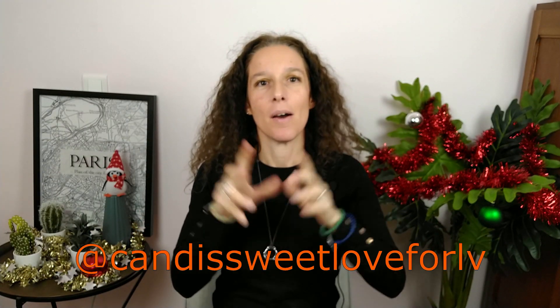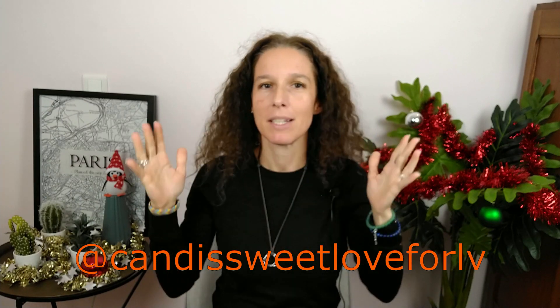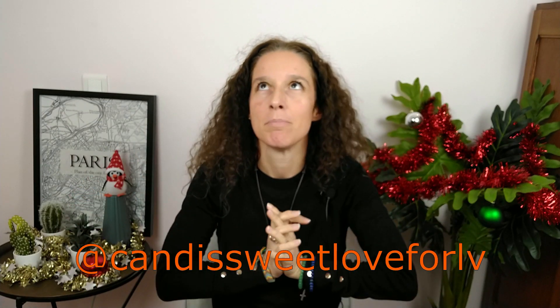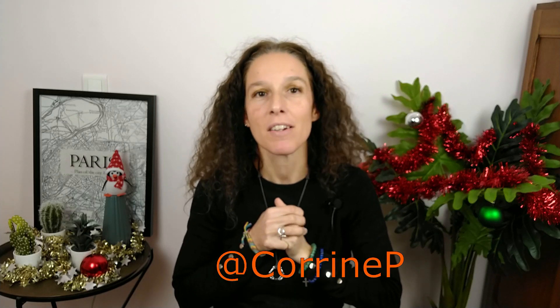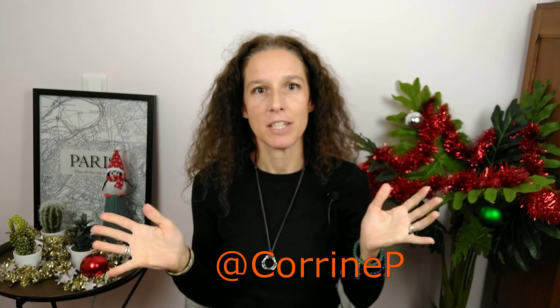I said in the intro I was tagged by Candy. If you do not know her, please have a look at her channel — it's amazing. She has an amazing collection of Louis Vuitton and other brand bags, so have a look and subscribe. She was tagged by Corinne P. I will also link her channel. The third video is the 5 most used bags of this year.